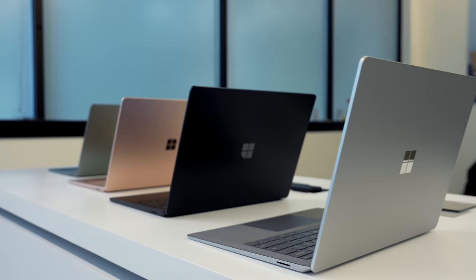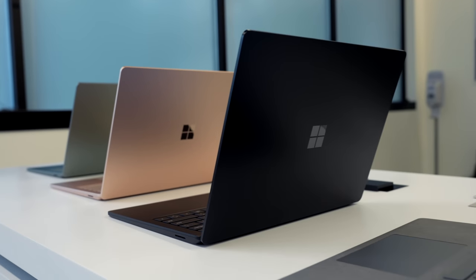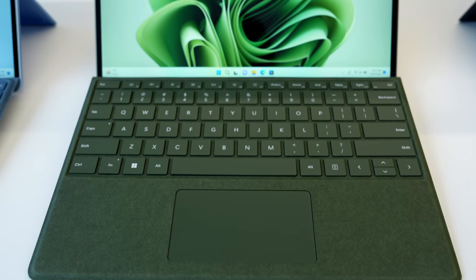In addition to the Surface Studio 2 Plus, they also had the new Surface Laptop 5 and the Surface Pro 9.